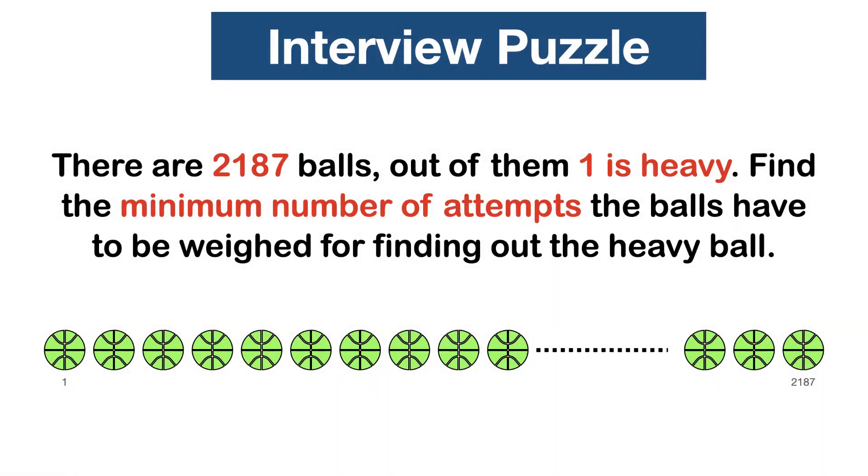There are 2187 balls. Out of them, one is heavy. Find the minimum number of attempts the balls have to be weighed for finding out the heavy ball.